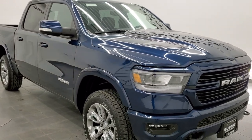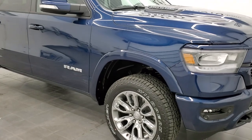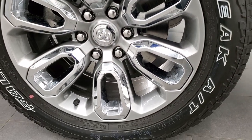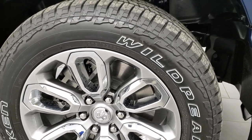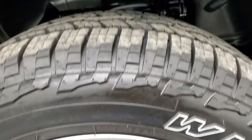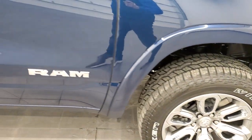This truck is optioned out just about how I would option out my own truck if I was to get a Ram — the Crew Cab, the Patriot Blue, the Laramie package. This one comes with my favorite rims that I've seen on the 2022s: the 20-inch painted alloys with the chrome inserts or chrome pockets, and it has Falcon Wild Peak AT3WA tires. These are 275-55R20s and they have an all-terrain tread pattern — really good looking tire. You get the fender flares on there as well.